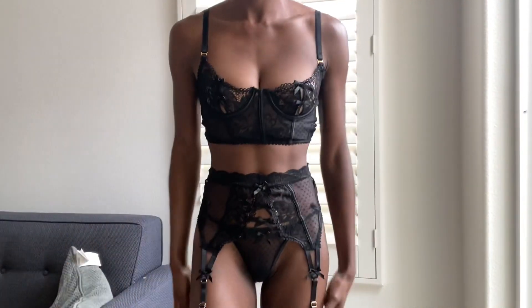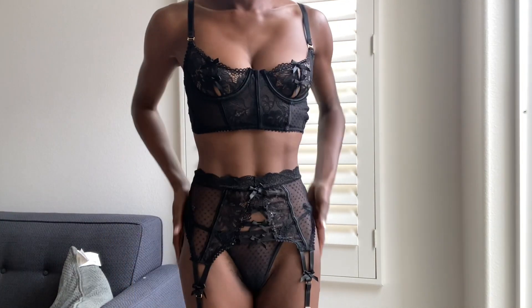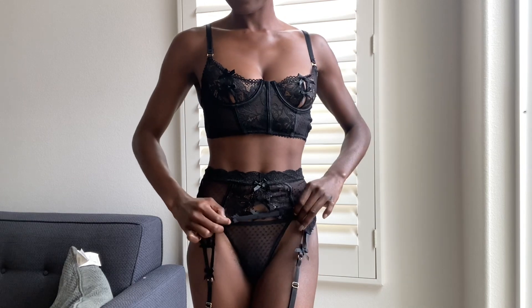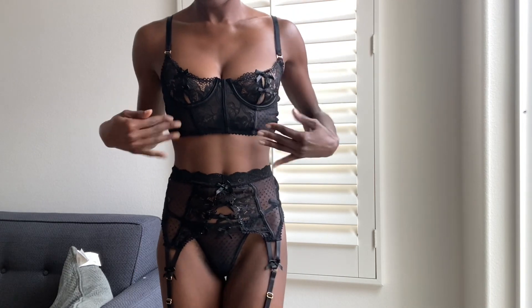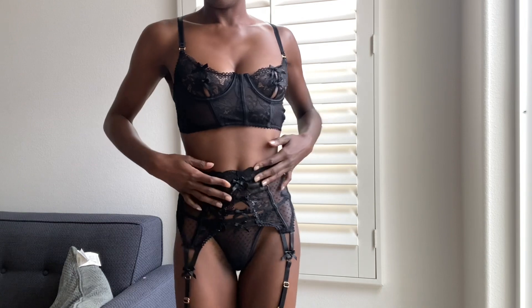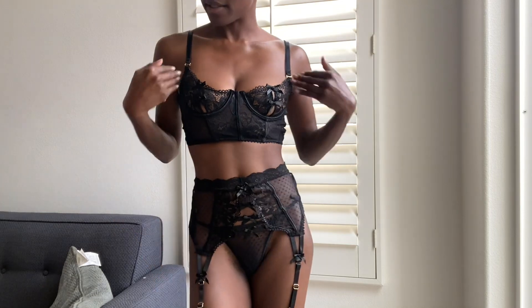Alright, so this is the final outfit. This is a bralette top and I have stockings. I didn't connect those because it's really tricky, but it came with a garter belt and a thong, so it's a three-piece set. I'm wearing size small. I think the top's a little bit small — it might be a medium or large. I have issues with figuring out what my top size is for different bras.